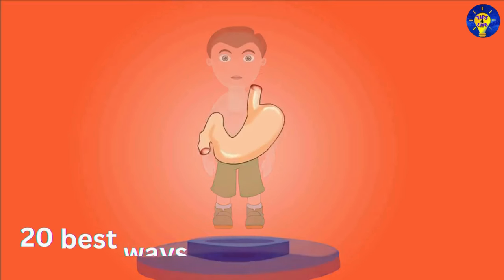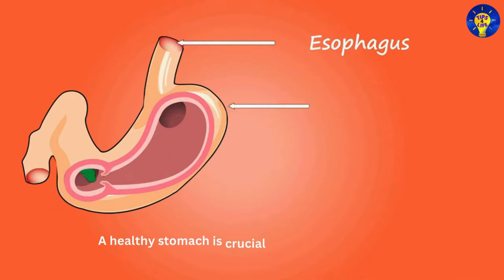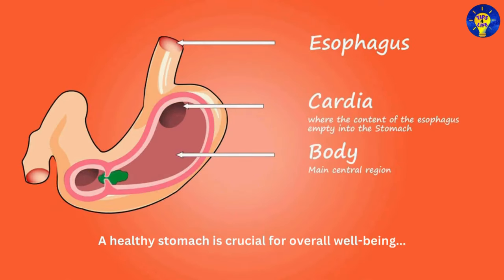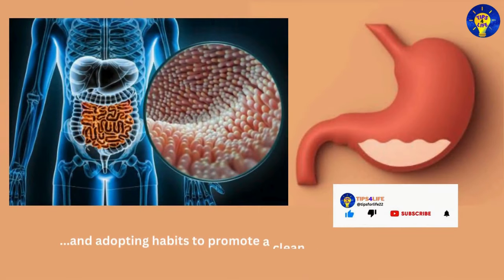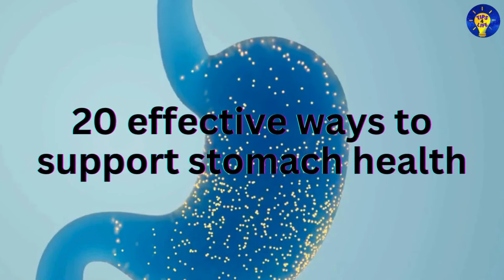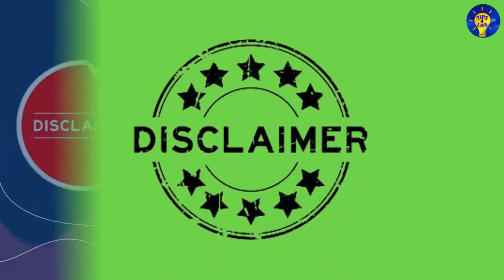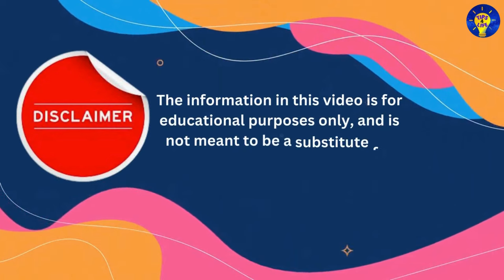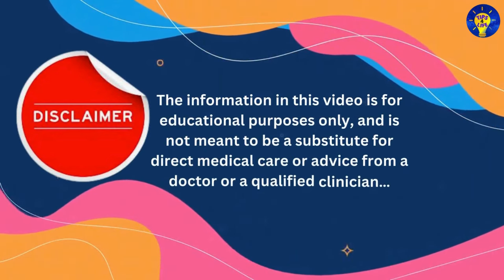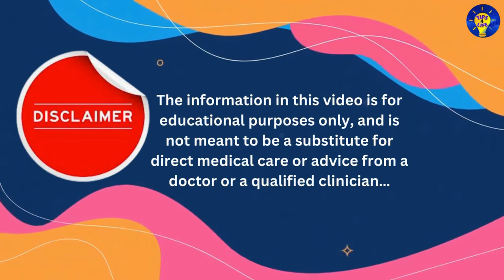In this video: 20 best ways to clean your stomach. A healthy stomach is crucial for overall well-being, and adopting habits to promote a clean digestive system is key. We share 20 effective ways to support stomach health. Before we begin, here is a disclaimer: the information in this video is for educational purposes only and is not meant to be a substitute for direct medical care or advice from a doctor or a qualified clinician.